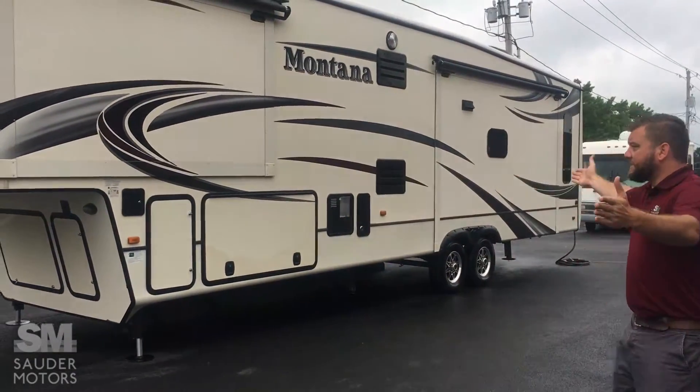First, we are going to open it up, we're going to show you the outside, then we're going to show you the inside. So let's get to it.